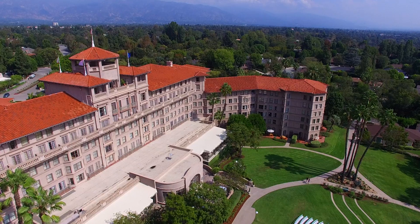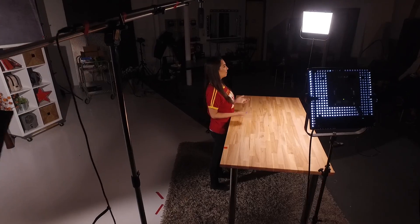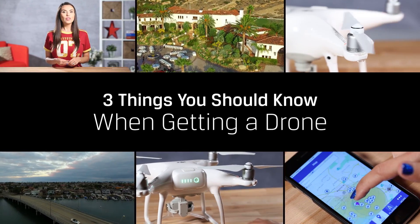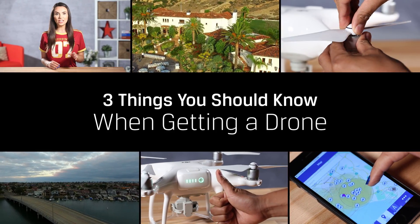While drones can give you some really cool footage, they can also do some damage if you're not careful. All the rules and regulations we mention in this video are for the US, but many other countries also have rules about what you can and can't do with that new drone.